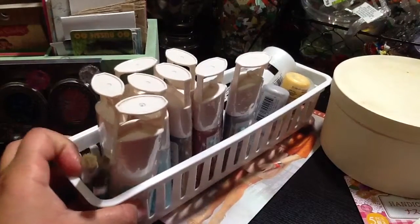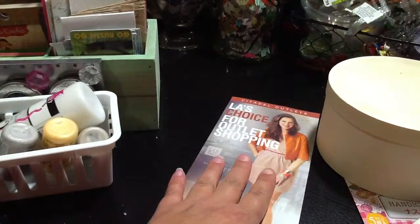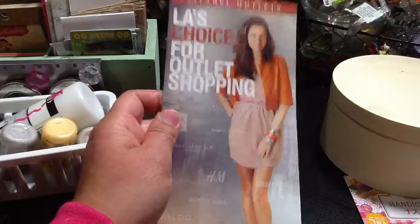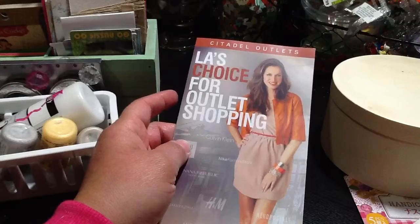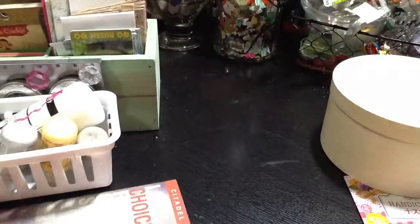I got the brushes and two of the tools that they had for 70% off. I wish I could have gone when they had 30% off, but I was not able. We went to Citadel today, which is in Los Angeles, and they have a lot of stores. So if you ever happen to be in Los Angeles, I totally suggest you go to Citadel.